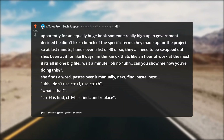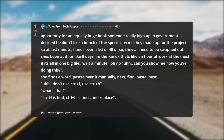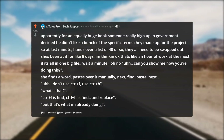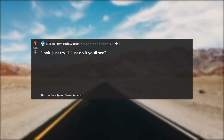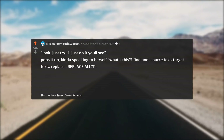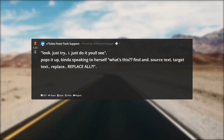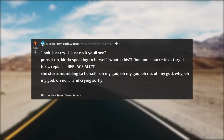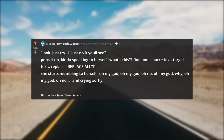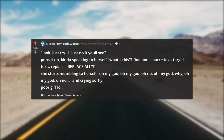'Don't use Ctrl+F, use Ctrl+H.' 'What's that?' 'Ctrl+F is find, Ctrl+H is find and replace.' 'But that's what I'm already doing!' 'Just try it, you'll see.' It pops up and she's kind of speaking to herself: 'what's this... find... source text... target text... replace... replace all.' She starts mumbling to herself — 'oh my god... oh my god... oh no... oh my god... why... oh my god... oh no' — and crying softly. Poor girl.